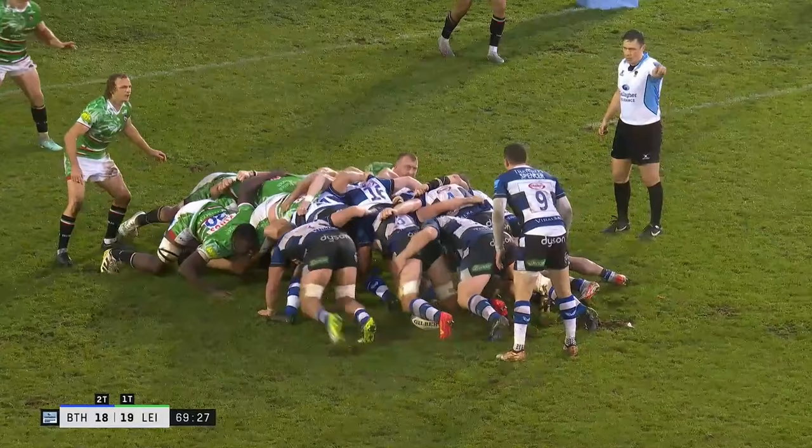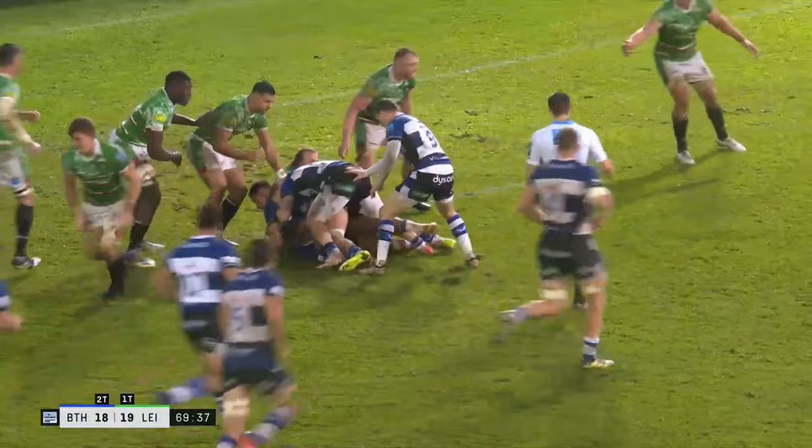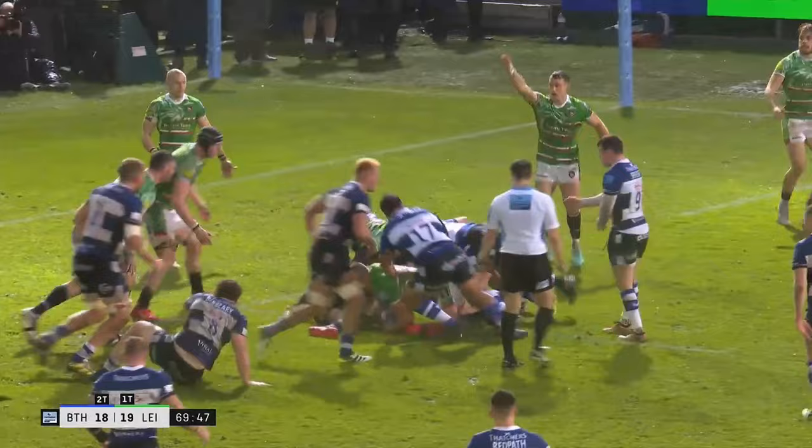Options everywhere from this scrum. Spencer. Red path. The short pop. Ojoemo goes to ground. Now they can start to put the squeeze on with those close-range carries.